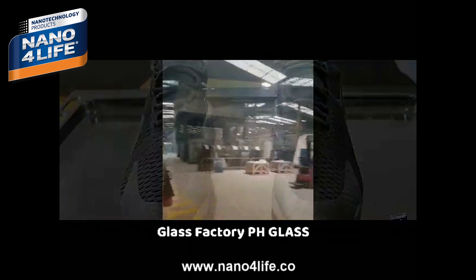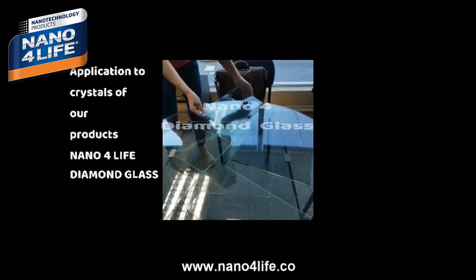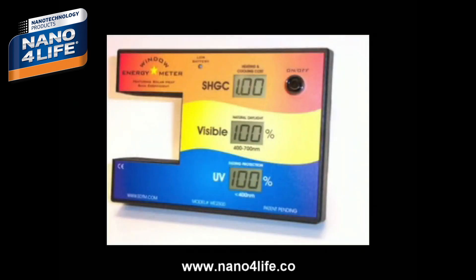In the glass factory PH Glass, we will perform the thermal test. We will use the transmittance equipment W 2500. This equipment is to check the energy performance of the glass.